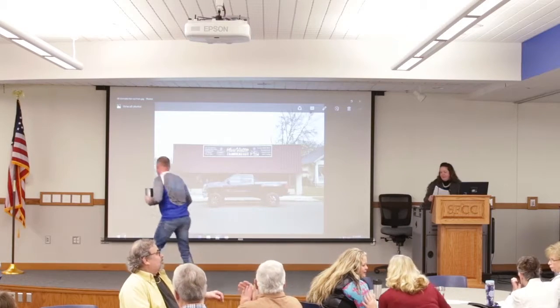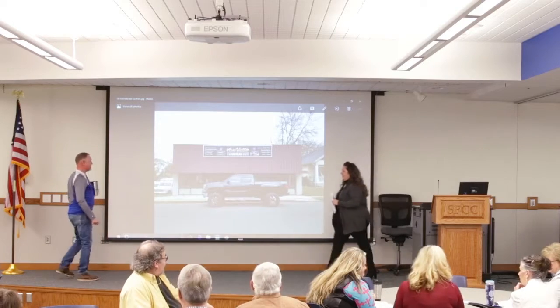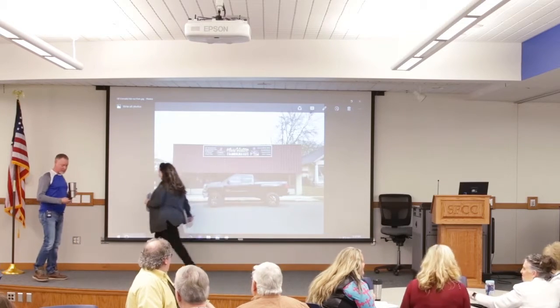Let me first welcome Jason Vanatta from Vanatta Fabrication. Put your hands together for Jason. I'm Jason Vanatta from Vanatta Fabrication.